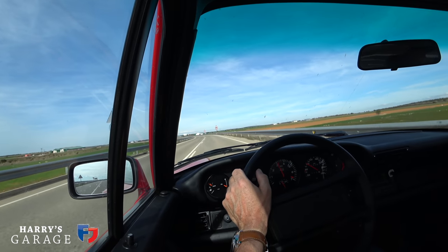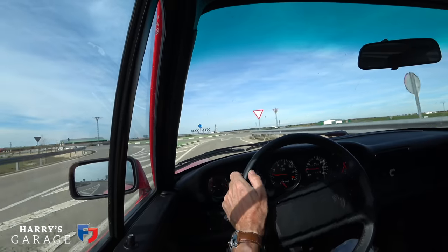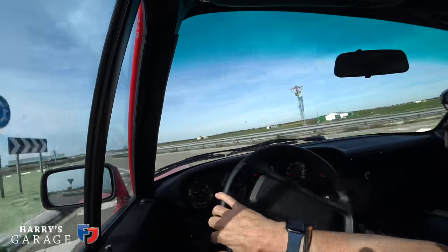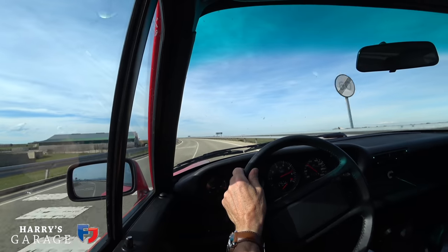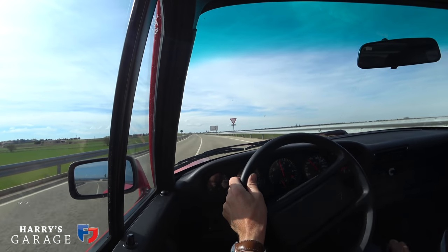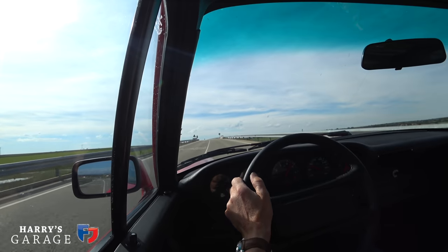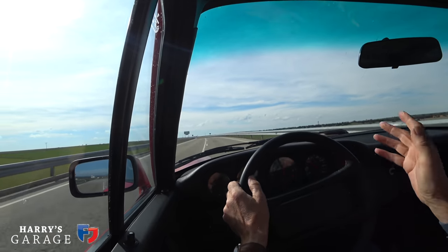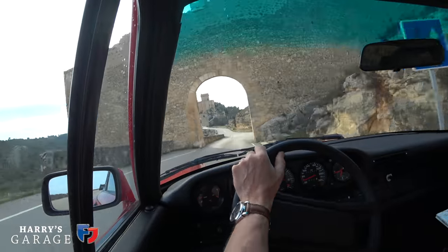It's just so frustrating not being able to heel-and-toe coming into a roundabout. The seats are excellent though and I just love the driving position. I've got to work out a way to make that gearchange work. And out we go — five, six — there's a flutter of the wastegate.